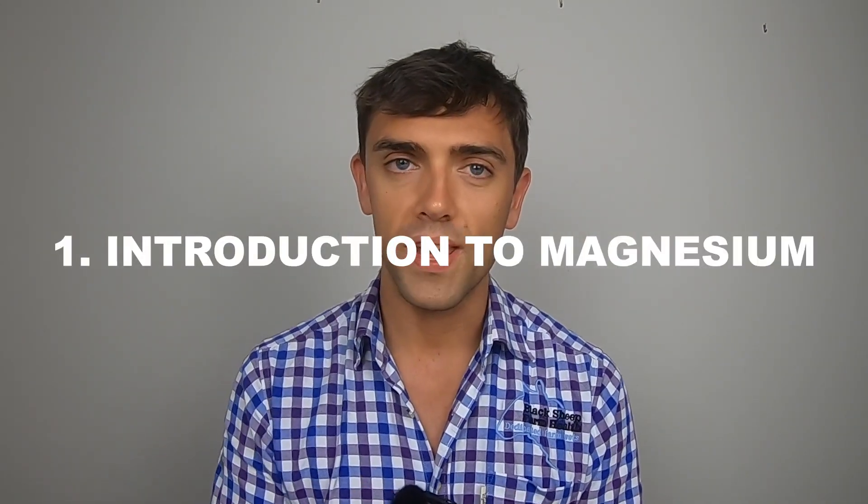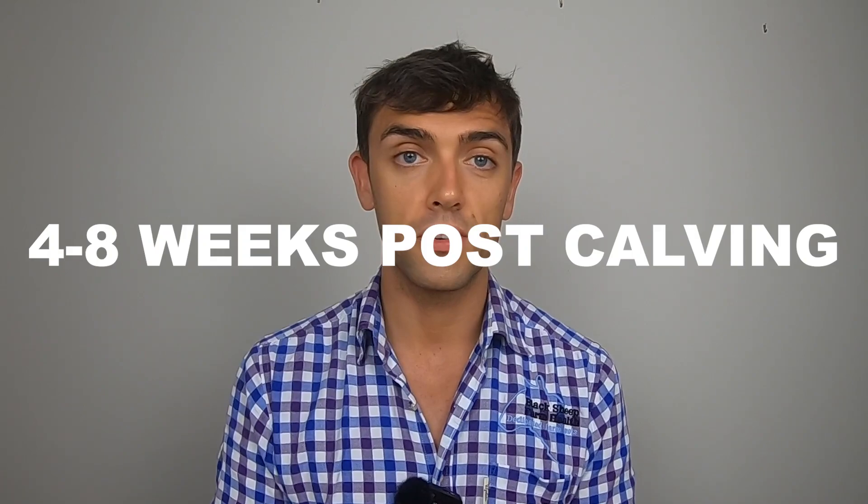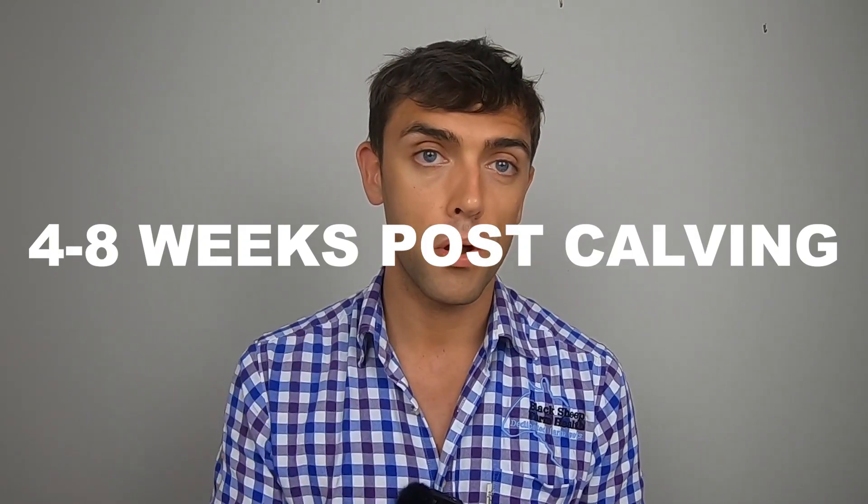First, a quick introduction to magnesium in suckler cows. It's an important element for a whole host of functions, including neurological function and muscular contraction. Cattle cannot store magnesium, so they need a steady daily supply. For suckler cows, peak demand is usually around four to eight weeks post-calving.